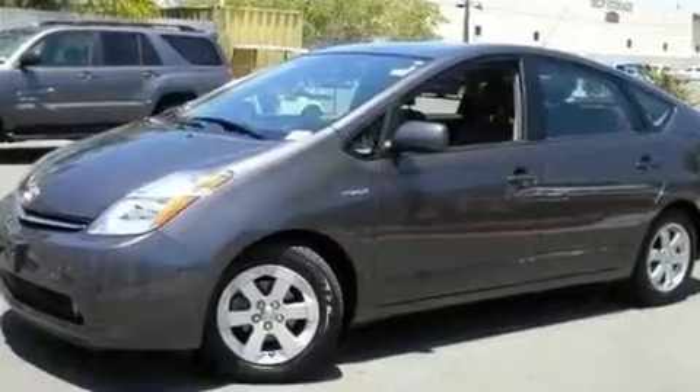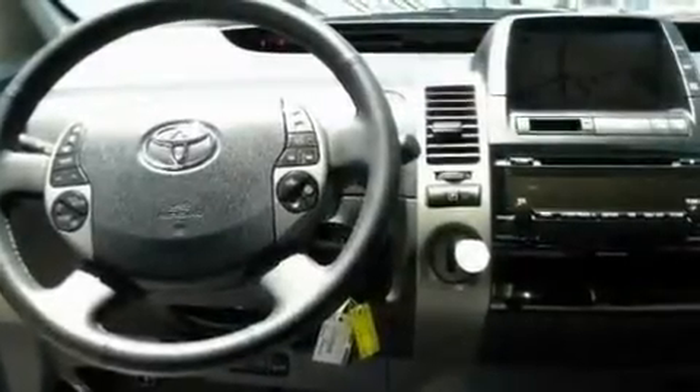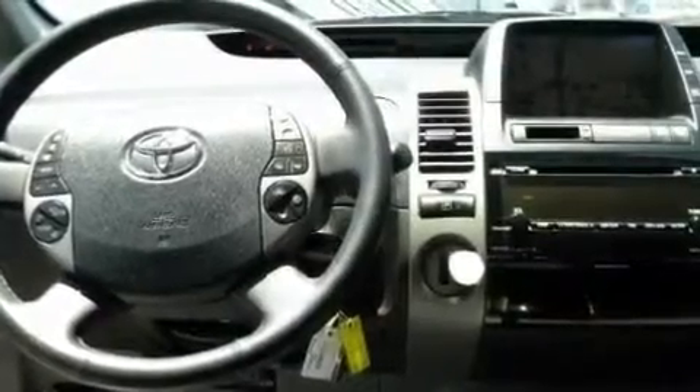Its top features include cruise control, a keyless entry system, aluminum wheels, a rear spoiler, a security system, a low tire pressure indicator, traction control, an anti-lock braking system, and this vehicle has less than 20,000 miles.